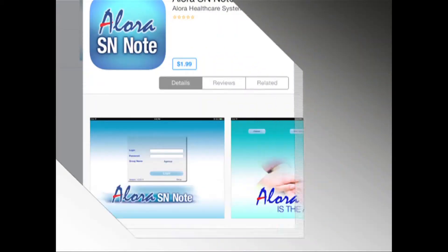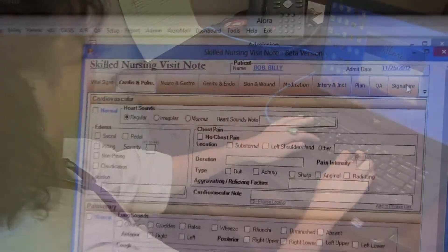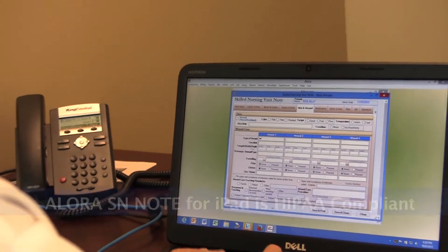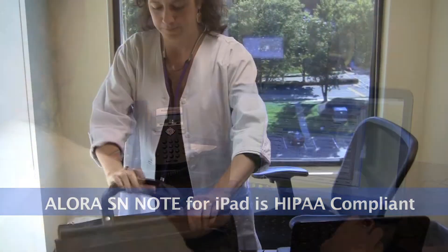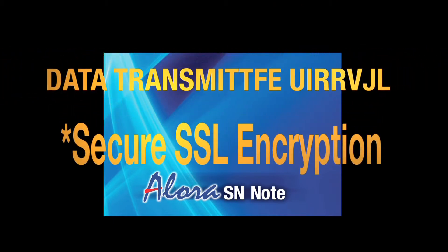In order to use Alora SN Note, the nurse must have login credentials that were created in Alora Home Health Software by the Home Health Agency Administrator. Developed exclusively for home health agencies that rely on Alora Home Health Software, Alora SN Note is a HIPAA-compliant software solution. Developed with both ease of use and security in mind, data stored by Alora SN Note is fully encrypted and the transmission of notes to the full Alora Home Health System is done through secure SSL encryption.